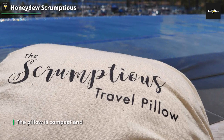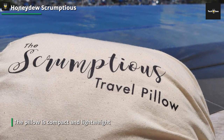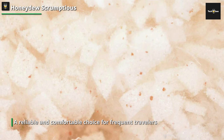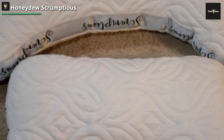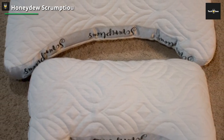The pillow is also CertiPUR certified, ensuring it is free from any harmful chemicals and is safe to use. One of the standout features of this travel pillow is its adjustability. It comes with an adjustable strap that allows you to customize the fit and secure it, preventing unwanted movement during your journey. The pillow is compact and lightweight, making it easy to pack and carry. The Honeydew Scrumptious Travel Pillow is a reliable and comfortable choice for frequent travelers, with its cooling copper gel fill, ergonomic design, and adjustability making it an excellent option for a restful journey.